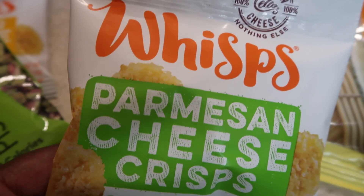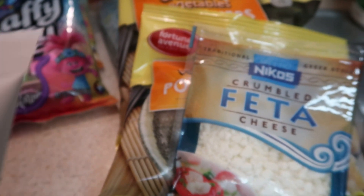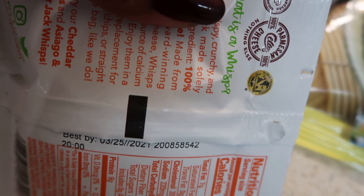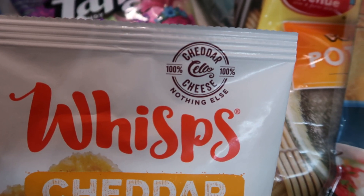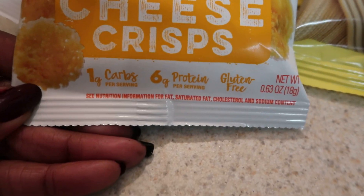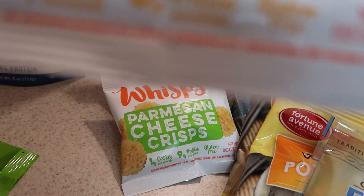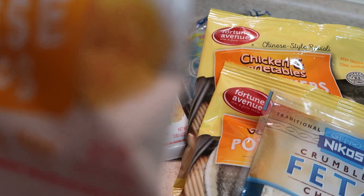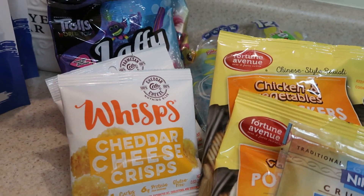I found these little snack packs of Wisps — never heard of them before. This one was parmesan cheese crisps: one carb, nine grams of protein, gluten-free. The expiration date is March 25, 2021. Then they had a cheddar kind — Cello cheddar cheese crisps — expiring February 4, 2021. I only picked up one of each. It's a small 0.63-ounce package and they look kind of like flat rice cakes. I'm excited to try those.